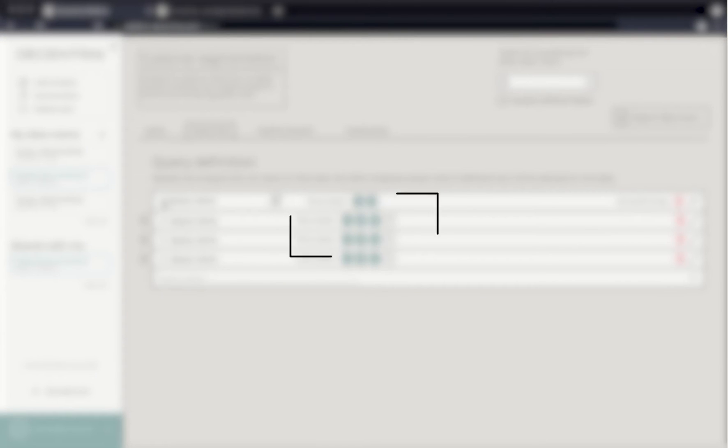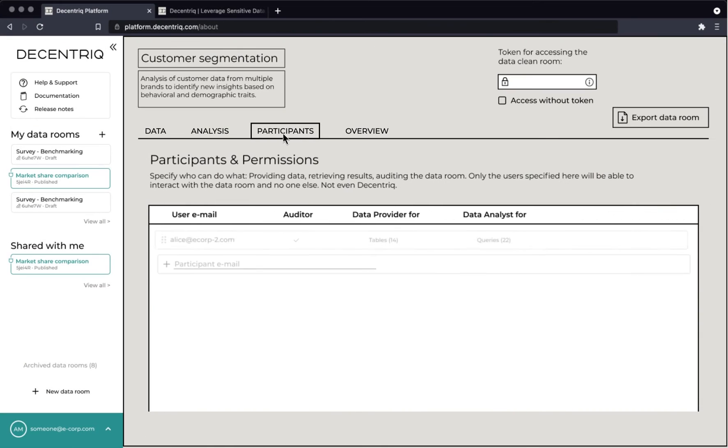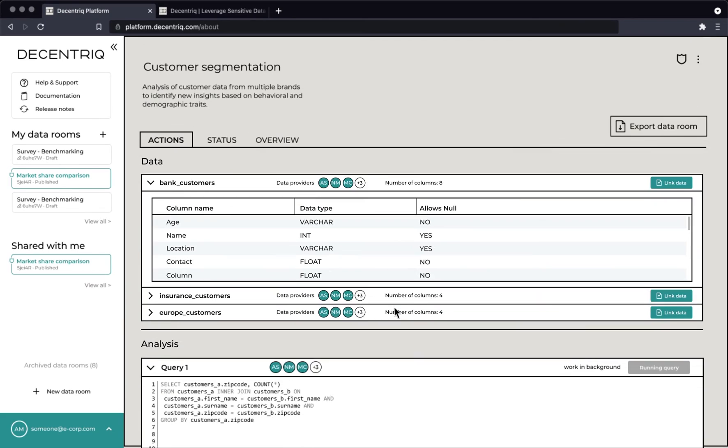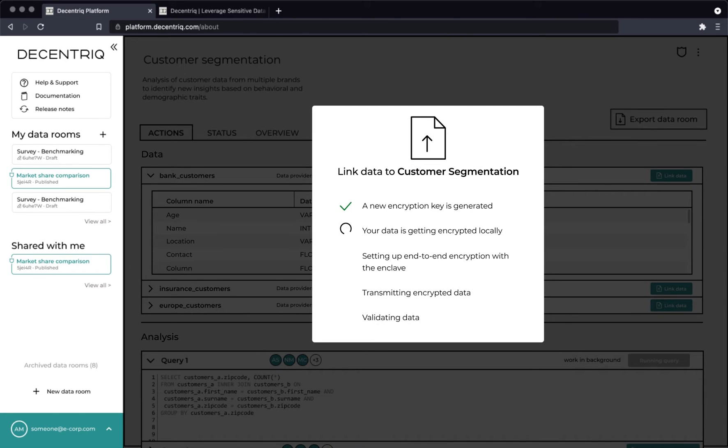Don't worry — only the data owners can see the raw data uploaded, guaranteed. Invite participants, whether they be an internal or external partner. They will get to review the parameters you set in your data clean room before connecting their data.